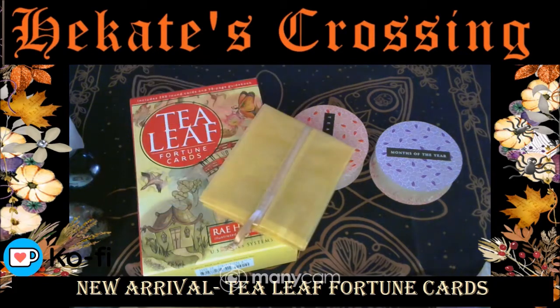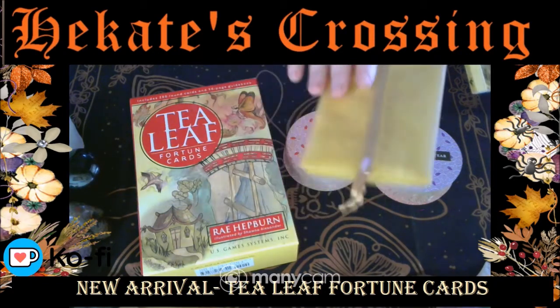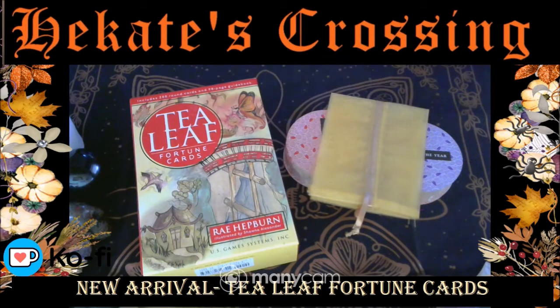Tea leaf fortune cards, for those that don't know, are 200 cards — 200 oracle cards, if you like, tea leaf reading cards, whatever you like to call them.